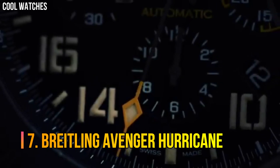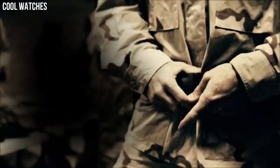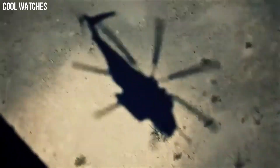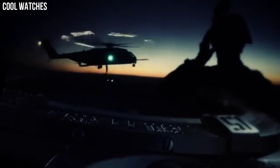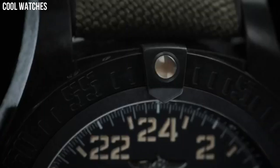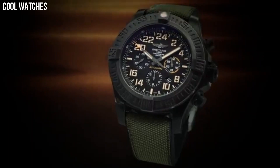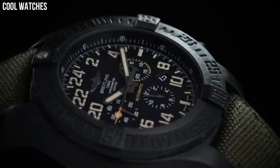Number 7: Breitling Avenger Hurricane. A standout 50mm diameter, ultra-rugged, ultra-light case. The technical and powerful black or yellow dial is distinguished by its aviation-inspired white stencil type. The exclusive strap offers a blend of comfort and sturdiness, with a rubber inner lining and an exterior made of high-resistance military textile fiber. Case diameter: 50mm. Band material: fabric and rubber. Band width: 24mm.